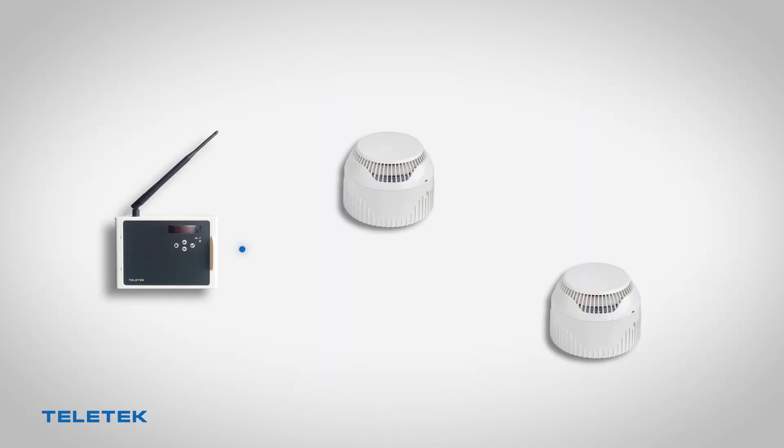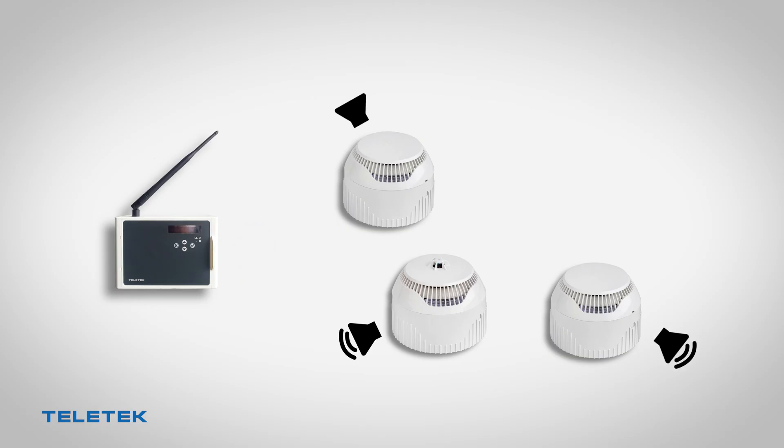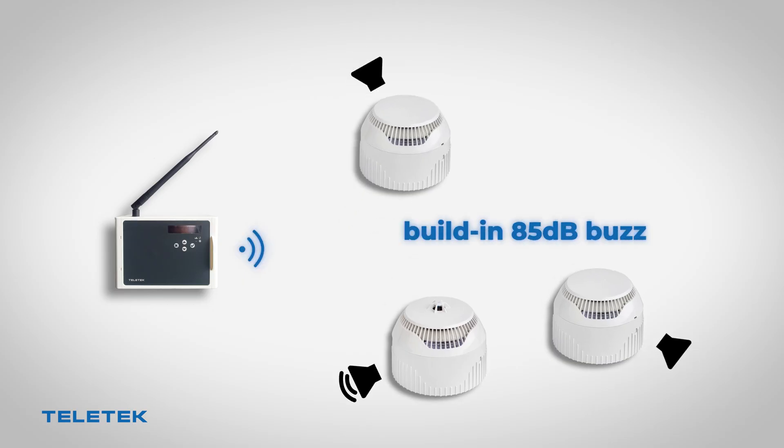A unique feature of the NATRON devices is the fact that every detector has a built-in 85 decibel buzzer. The buzzer is used for local sound warning in case of fire, and it is also used for sound assistance during the installation process.